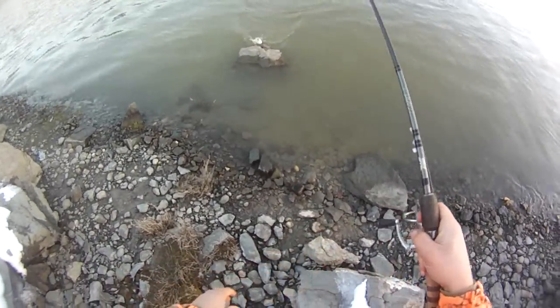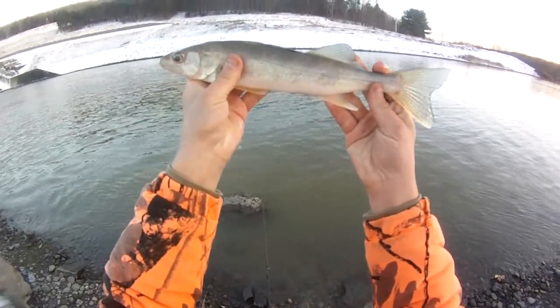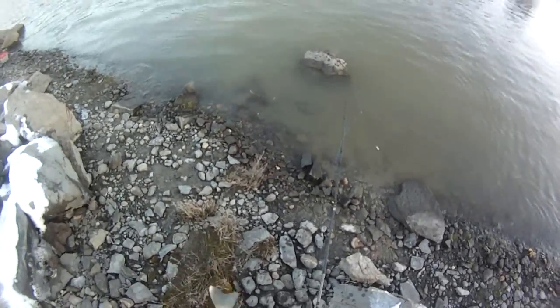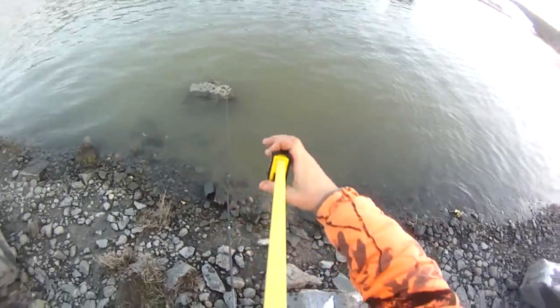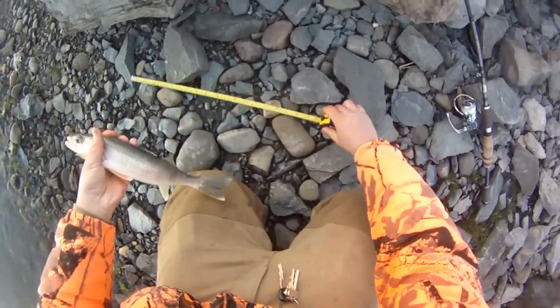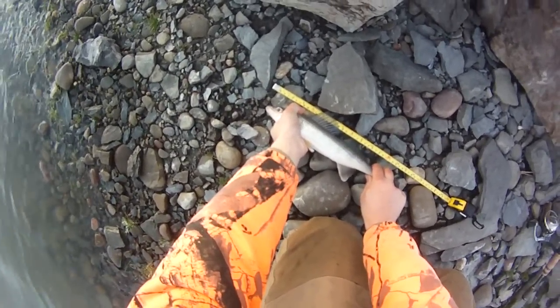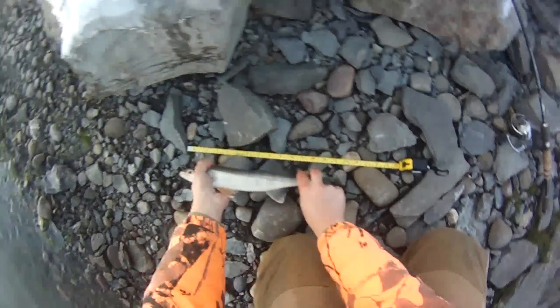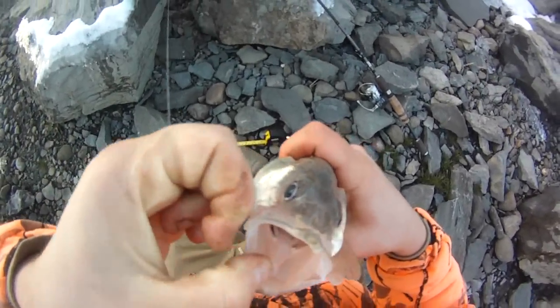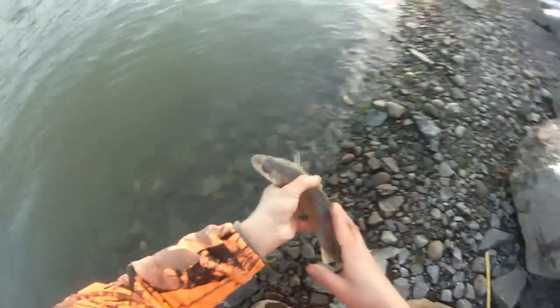Yeah, decent walleye again but a little smaller. That's not a legal one — that's like 13 to 14 inches. Yeah, just a little guy, probably a 14 or right around there. Been here all day — about five fish or whatever. 14 and a half — little undersized walleye. He ate it pretty good so I'll cut the line and let him go.